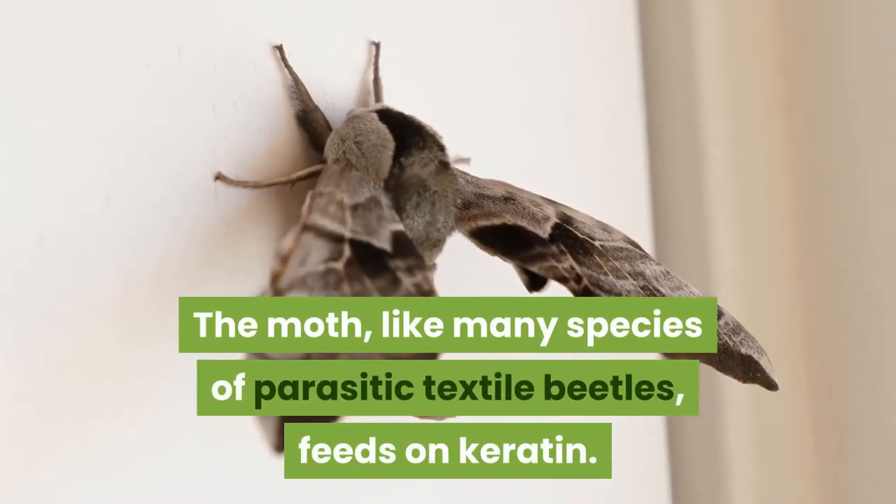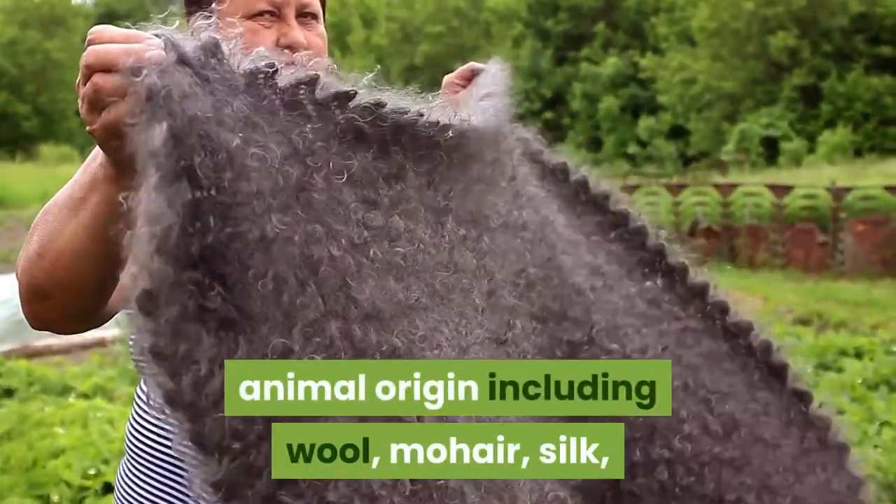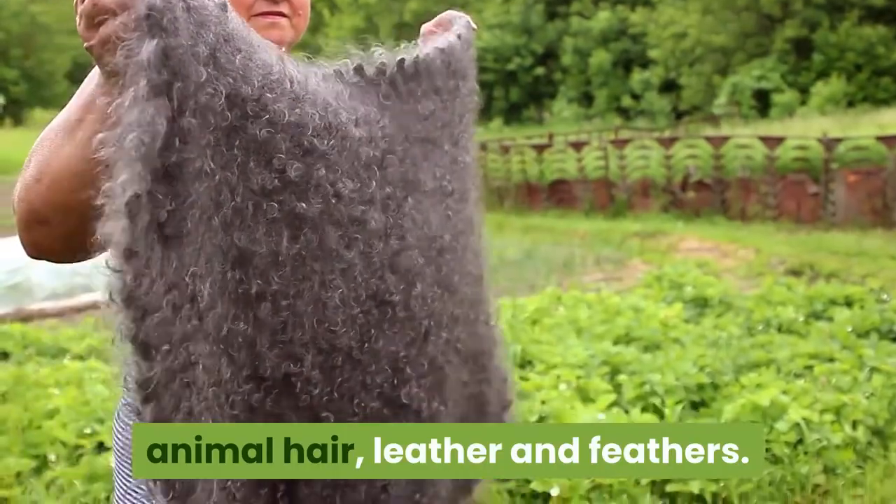The moth, like many species of parasitic textile beetles, feeds on keratin. Keratin is found in all textiles of animal origin including wool, mohair, silk, animal hair, leather and feathers.